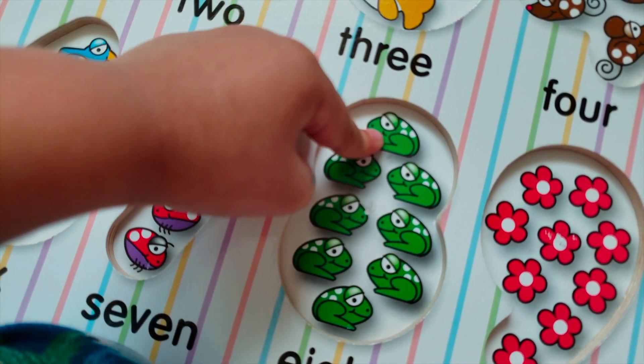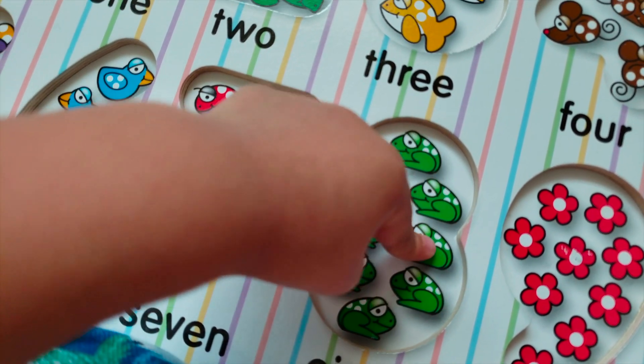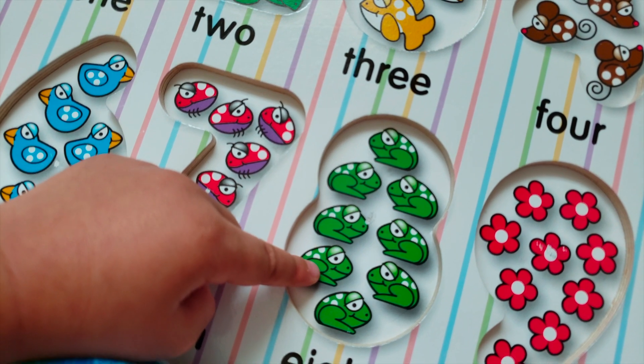One, two, three, four, five, six, seven, eight. Eight frogs.